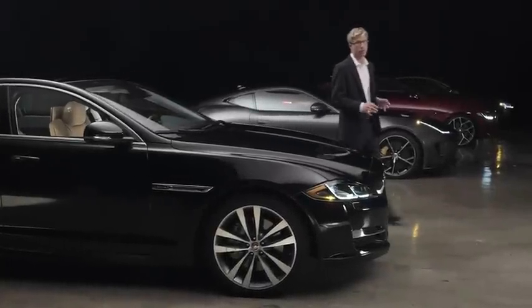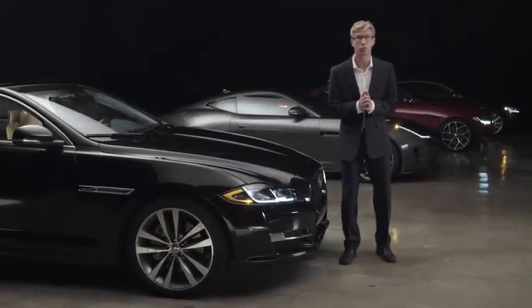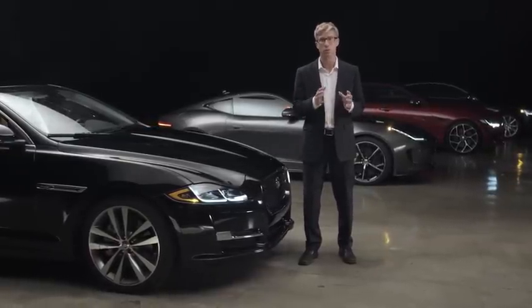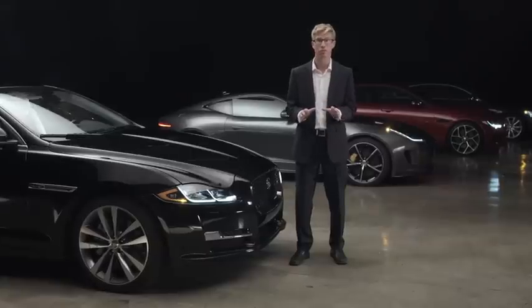The Jaguar XJ features intelligent stop-start technology, designed to improve fuel efficiency and reduce emissions by automatically stopping and then restarting the engine when the vehicle is stationary, without impacting your vehicle's reliability or lifespan.